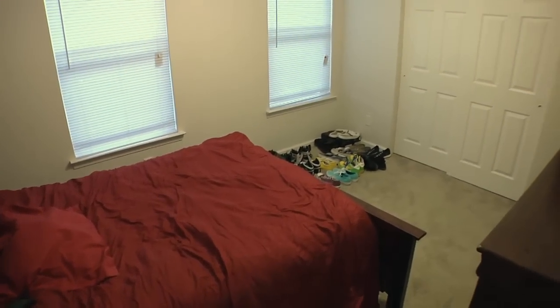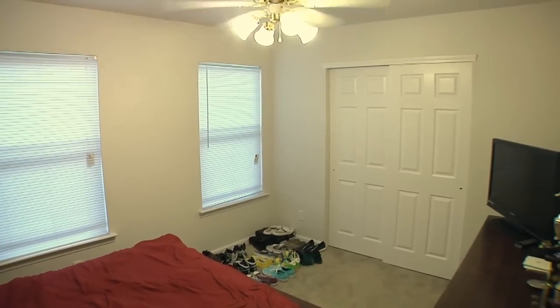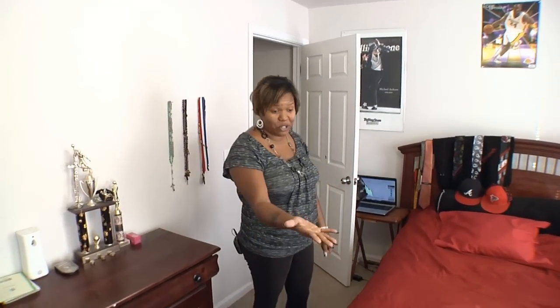This is the fourth bedroom — this is my teenager's bedroom. He's into sports; he loves sports. He plays soccer and basketball, as some of his trophies show here. He's really not into much decor, but he is into shoes.